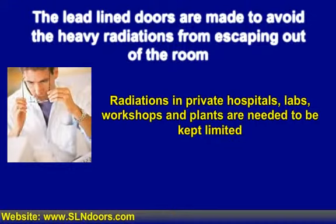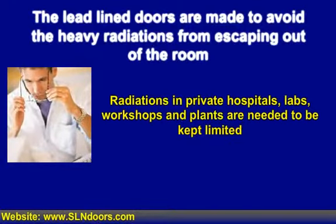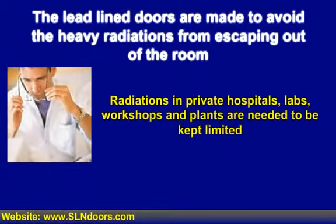If these radiations aren't kept limited to a certain area, they might spread through the surroundings and can affect every one of the people employed in the vicinity. Hence it is inevitable to prevent these rays from escaping, and because of this sole objective the lead-lined doors are utilized.